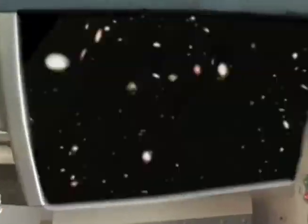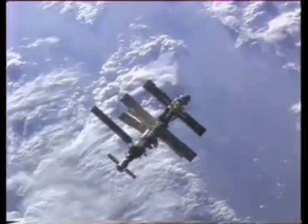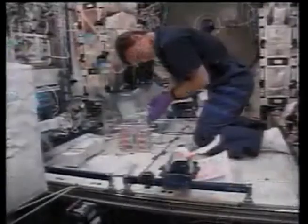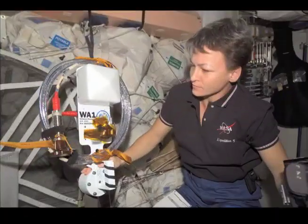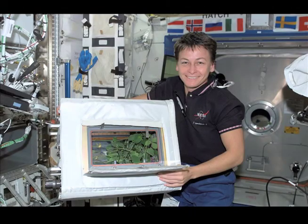Now let's look back at the past. In September of 2002, NASA astronaut Dr. Peggy Whitson became the International Space Station's first science officer. As science officer, Dr. Whitson oversaw all U.S. research being conducted onboard the station during Expedition 5.